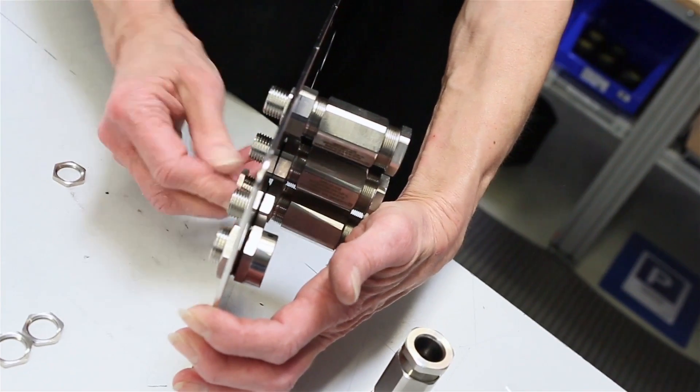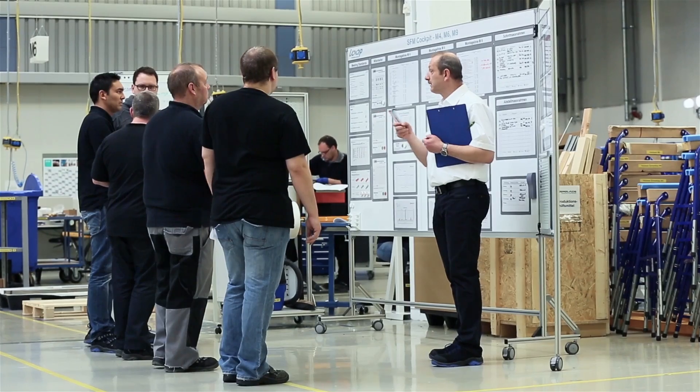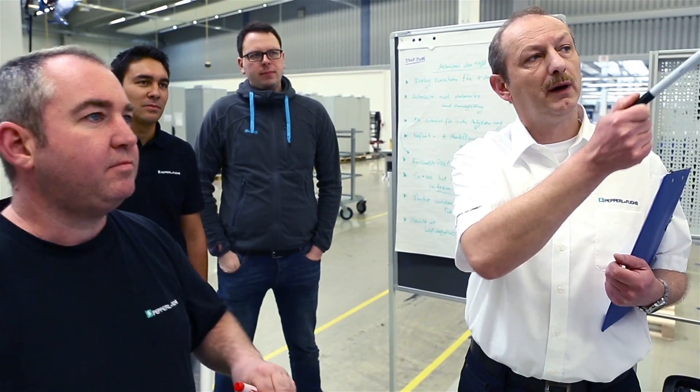Step by step, the complete solution is created like a construction kit. In the project engineering department, we coordinate the whole project and are in regular contact with our customer, creating transparency for both sides. In order to ensure on-time delivery, we discuss our projects in daily SEC shop floor meetings.